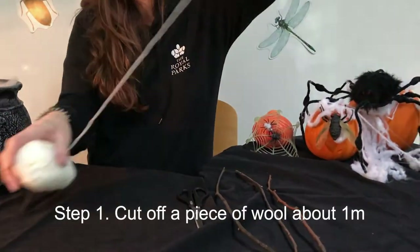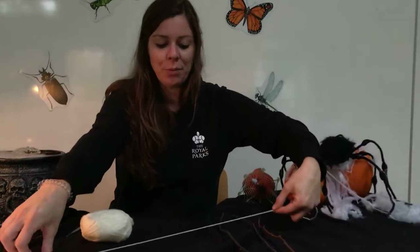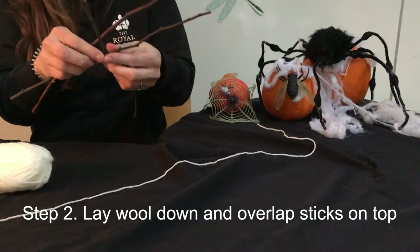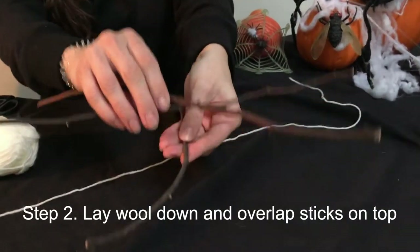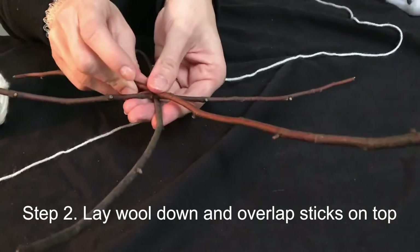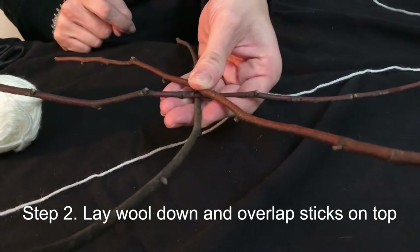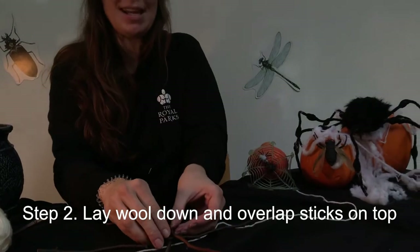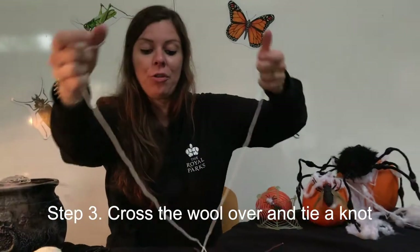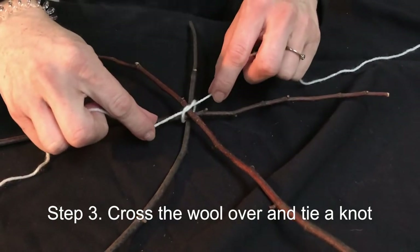The first step is to cut off a piece of wool — a length that's maybe about a meter or so, it doesn't need to be exact. Lay your piece of wool down on the surface you're working on, whether that's a table or whatever. Then take your three sticks and overlap them — hold one flat, crisscross the second one with your thumb holding it in place, and then the third one goes on top, with your thumb and fingers securing it so the center stays in place.